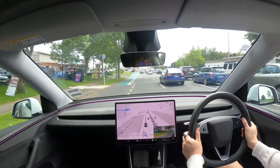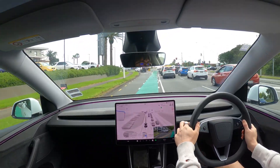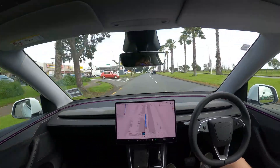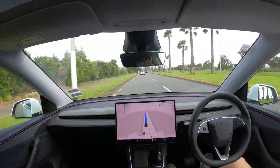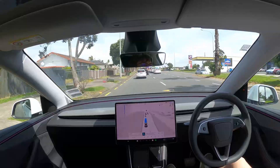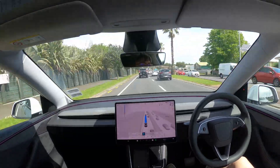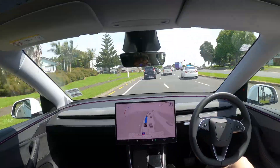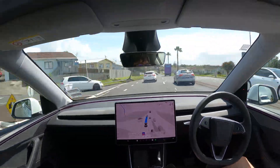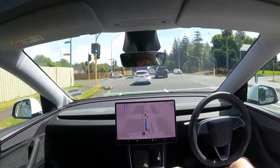FSD was probably okay to edge past the BMW if it hugged the right, but I didn't know if the BMW was going to stop or not, so I did a full emergency brake. I think what happened is the BMW thought we were turning left into the street it was pulling out of, because FSD was changing lanes to the left. But FSD did correctly stop indicating once it had finished changing lanes, and the BMW had plenty of time to see that no more indicator was on. So I think there was no excuse for the BMW pulling out like that.